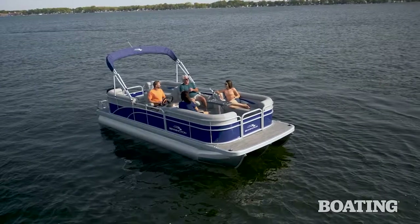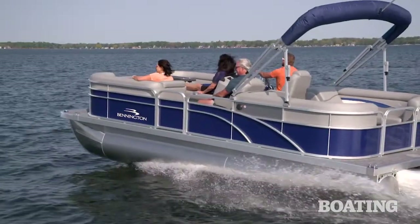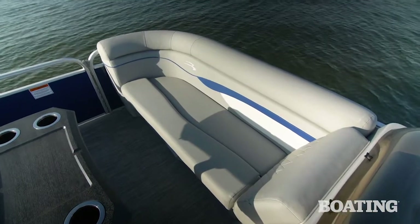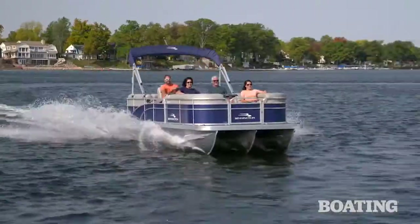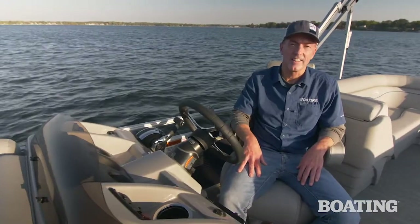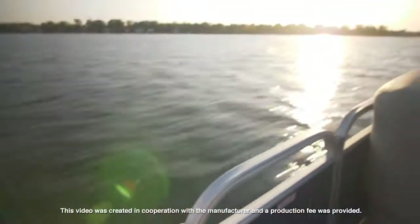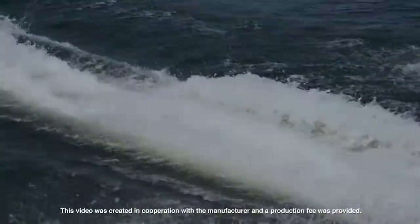The final touch: exterior colors. Most affordable boats might have one, but Bennington naturally offers a choice of three — black, rosa red, or like our test boat, Monaco Blue. That color is matched on the interior vinyl in all three shades, giving the boat a complete unified look. In short, if you're looking for a premium feel and premium amenities without the premium price tag, you'll want to check out Bennington's 22SVSR. For Boating Magazine, I'm Jeff Hummel.